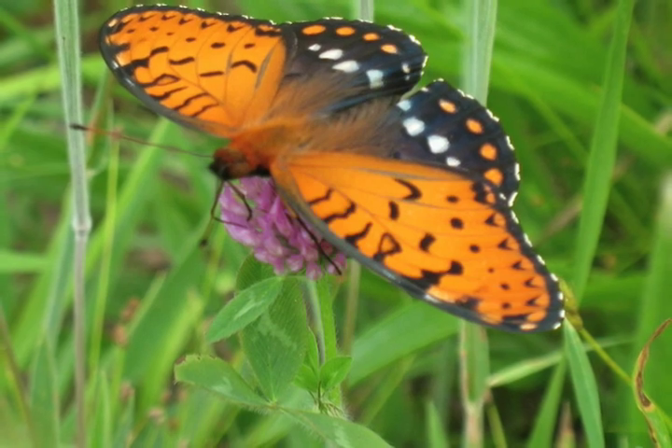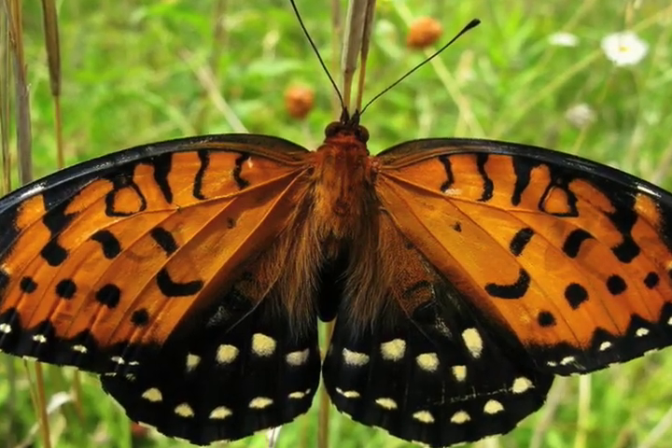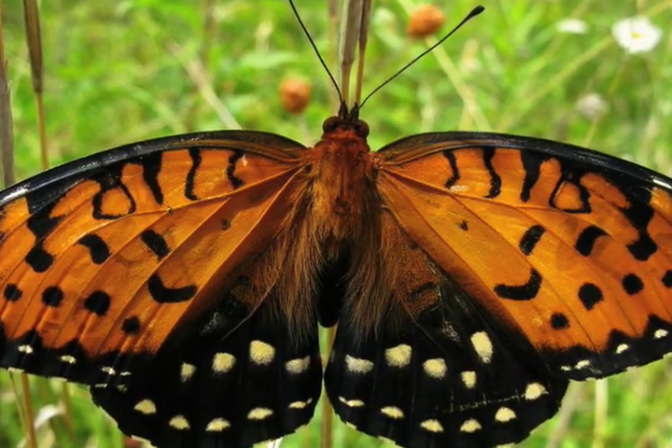Regal Fritillaries are somewhat similar looking to a monarch in that they're orange colored, but rather than having black bands on them they have spots. They have a series of white spots on the hind wing. The males have white spots with a row of orange spots. You can tell them apart by the different colored spots on their hind wing, whether they're male or female.